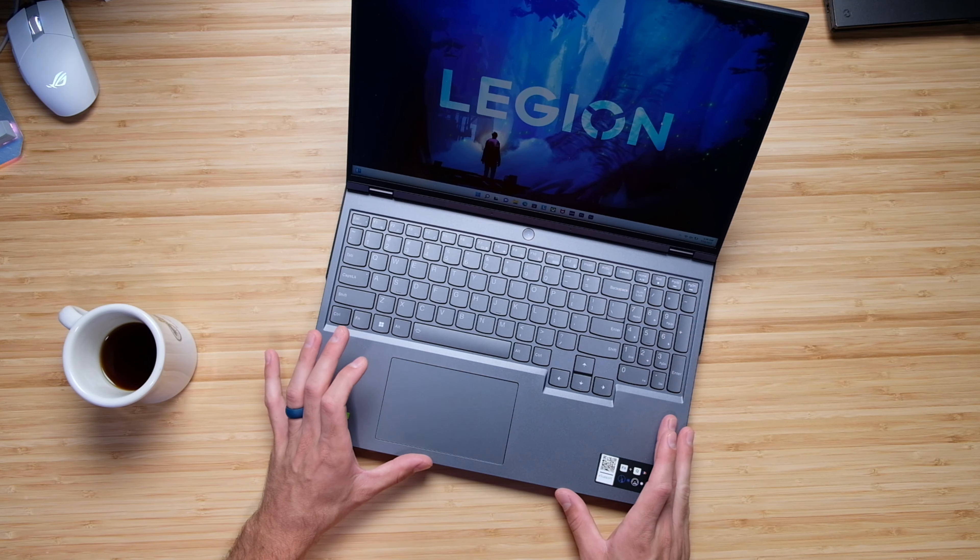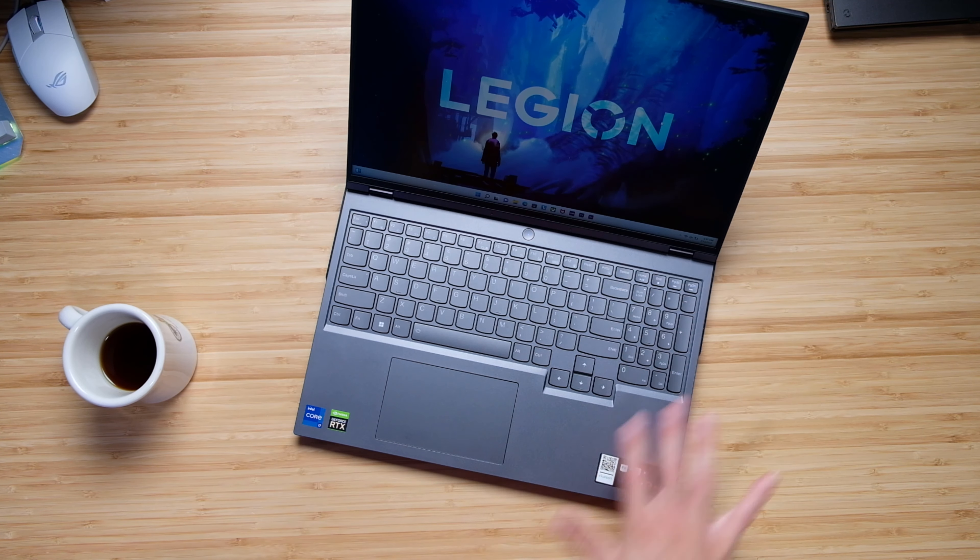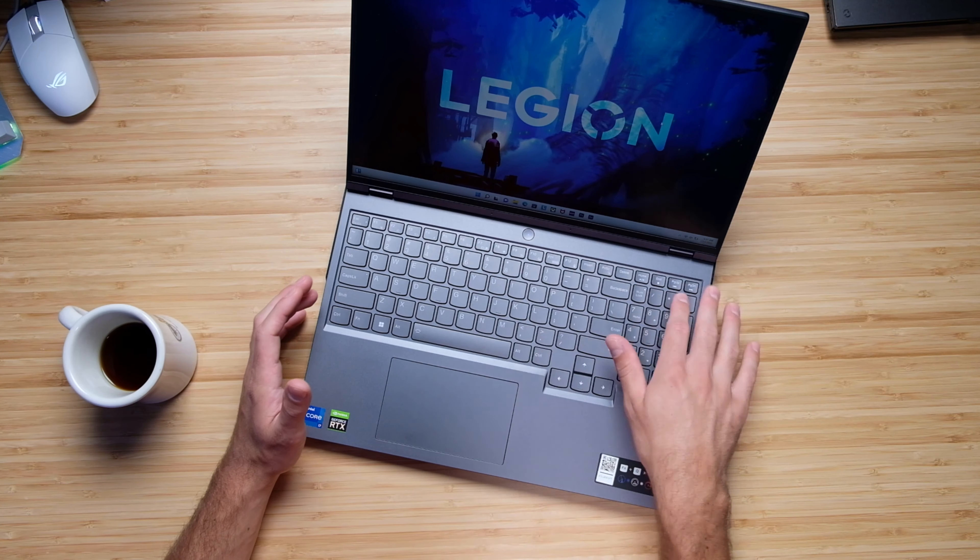I honestly wish the trackpad was a little bigger — that's my main complaint about the keyboard and trackpad setup. Overall though, it's a great keyboard with a lot of nice function buttons along the top row to quickly access the things that you need. I'm going to give you a quick audio sample of the keyboard and trackpad in use so you can hear how that sounds.